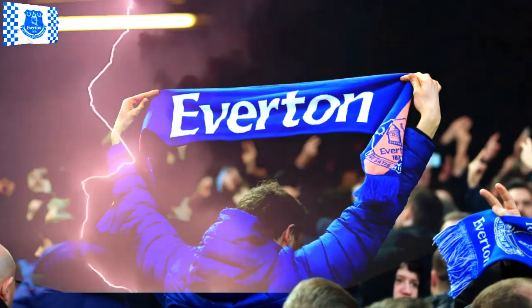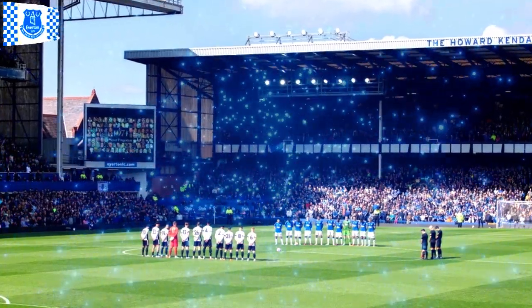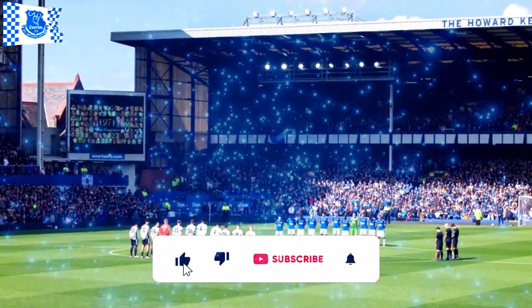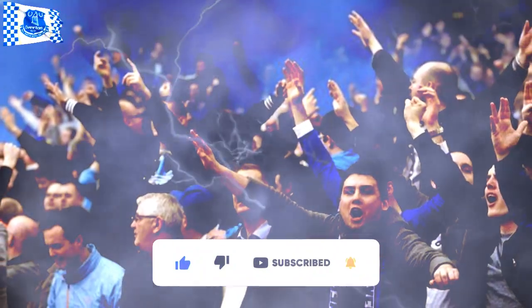Ladies and gentlemen, welcome to Blue National News, your daily news channel that will always keep you in the loop. But before we get to the news, we have an important message for you: make sure you subscribe to our channel and turn on the notification bell.